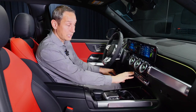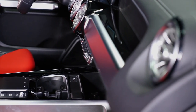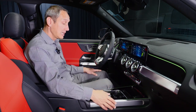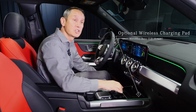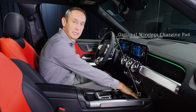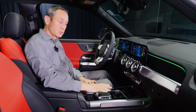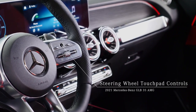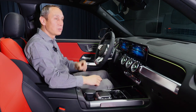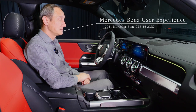Mercedes-Benz did the research and found that people want to touch and press buttons. In the lower portion you have cup holders and a tray where you can put items. You can also drop in your phone for wireless charging right there. This area here is a palm rest — you can control the screen from here, from the steering wheel, or one more way: voice.